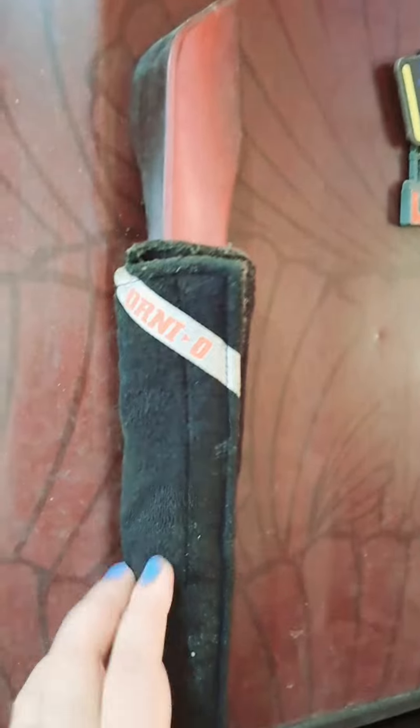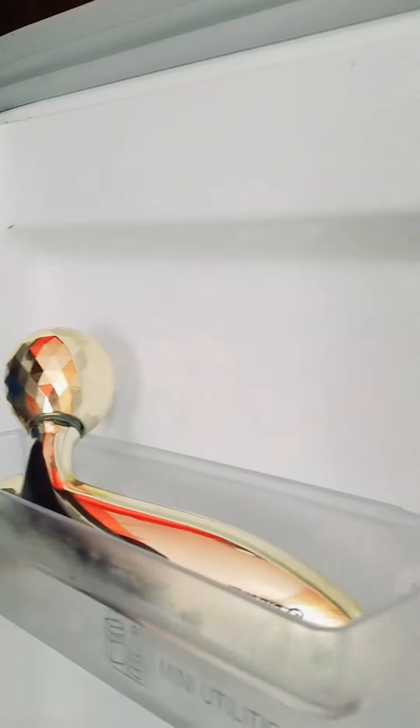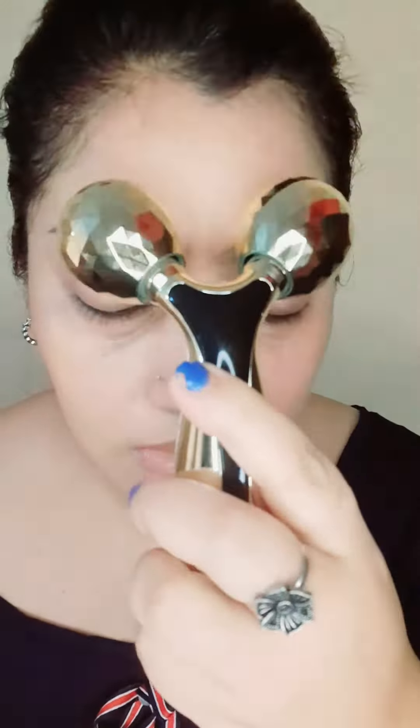Guys, this roller is a great stress reliever tool — you must definitely try this. To enhance the cooling effect, you can place the roller in the refrigerator before use, which can reduce puffiness and soothe the skin. Use the face roller massager for five to ten minutes daily.